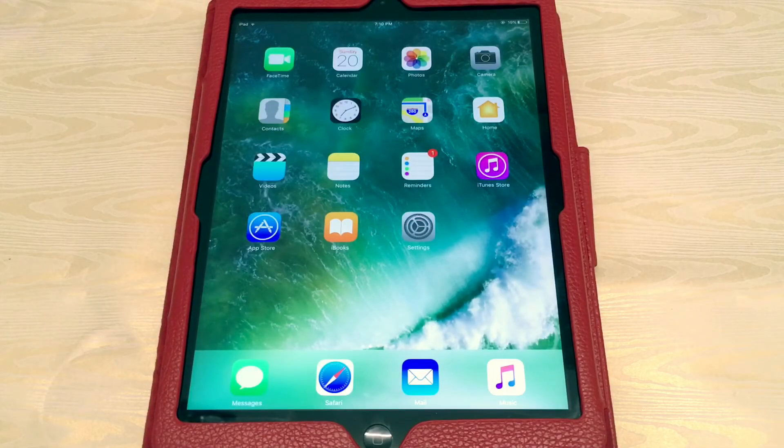Hey, what's up guys, welcome back to Apple Tech Droid. In today's video I'm gonna show you another new way to get tweaked apps without a jailbreak, without a computer, on iOS 10, 9, and iOS 11.